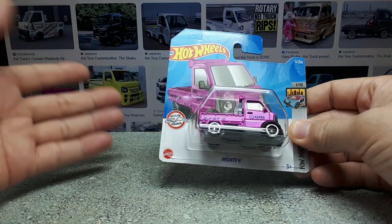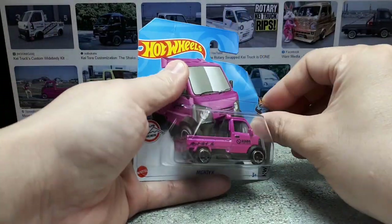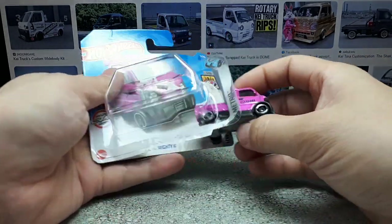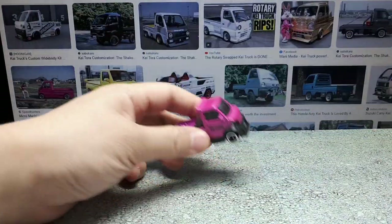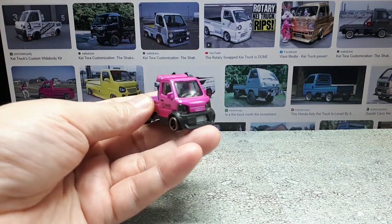Ryo Asada — just by name alone — I believe he must have been of Japanese descent. Besides the Choro-Q-like tuned vehicles he's famous for, he obviously likes K trucks as well.